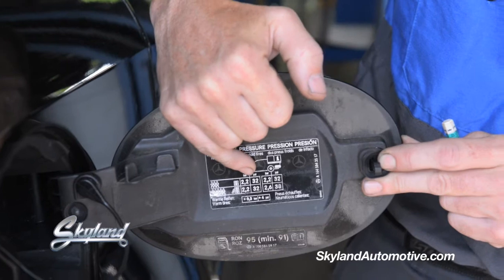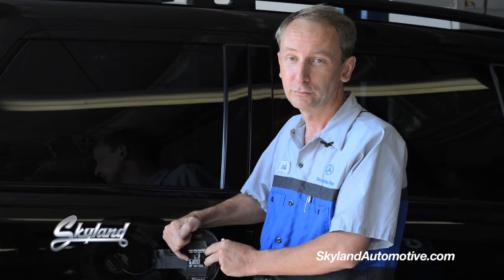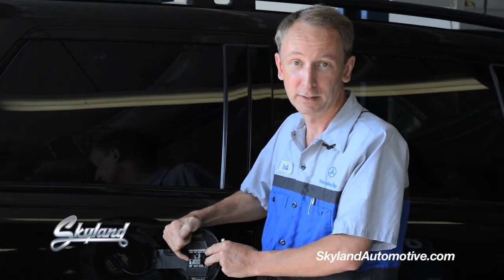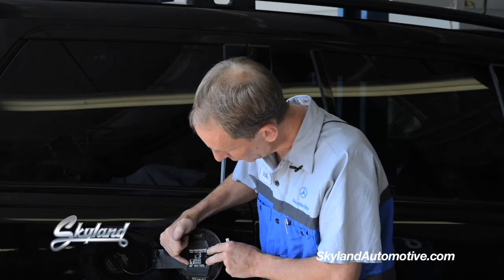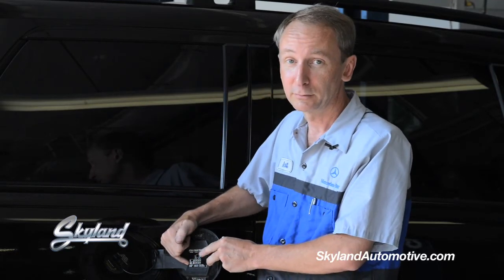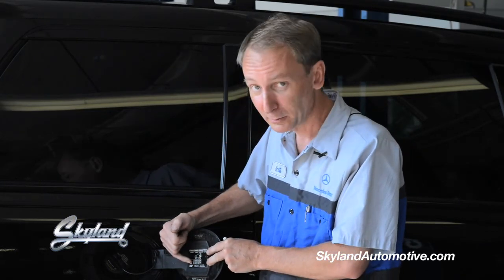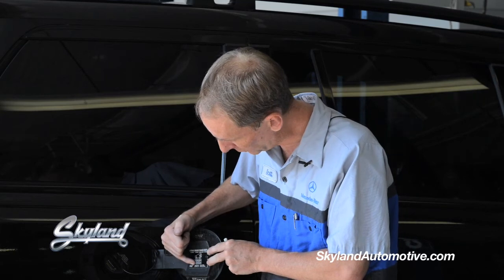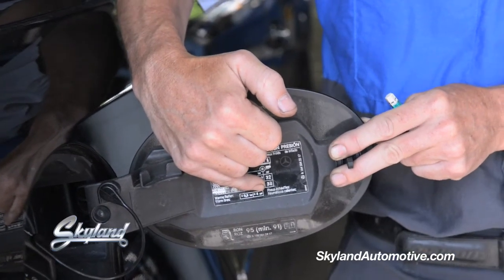And the rear of this one is also 32. Now the caveat being, that is for normal load — meaning four passengers, no luggage, no extra load, no trailers, or anything like that. You'll see below there is one that shows for maximum load, meaning maximum load of passengers and cargo. In that case, we go to a slightly higher pressure, which is 32 front — which is the same — but in the rear it says 38 PSI. So if you're going on a trip loaded with people or towing, you need to follow the guidelines.